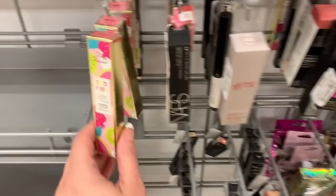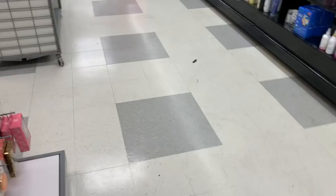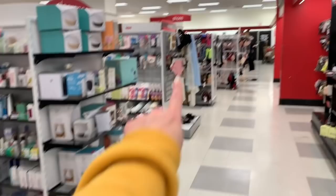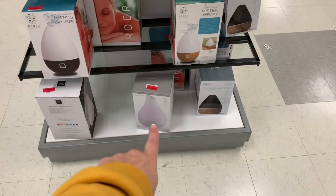They always have Two-Faced here for a really good price — $5.99. You go on Ulta and a lot of the Two-Faced is really expensive. Beautiful end caps full of everything you could ever want. I'm hunting for clearance and I just spotted some over there but I also see some over here — the $15 clearance misting diffusers and the $16 spa room very mist diffuser.